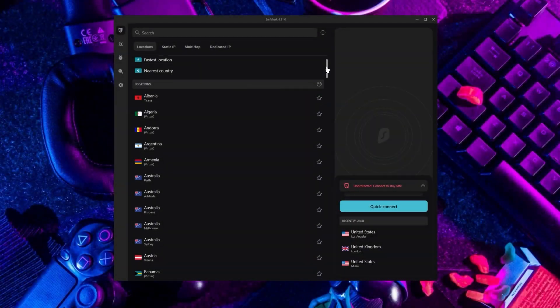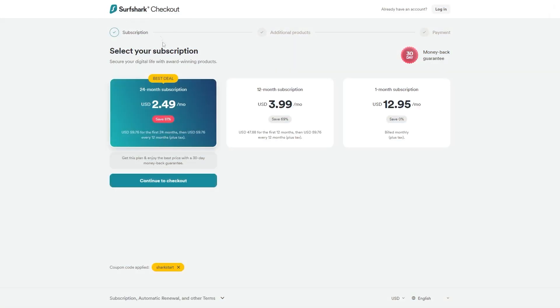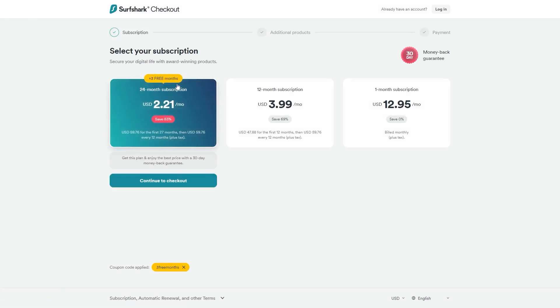If you're interested in Surfshark, we have an exclusive discount we can offer for fans of our channel. If you directly go to Surfshark's website, the deal you're currently getting is 24 months for $2.49 per month, saving 81%. With other channels and websites, you get two free months and an 82% discount. However, if you use our exclusive coupon code, you'll be getting three free months in total, saving you 83% — which is the best deal available on the internet.